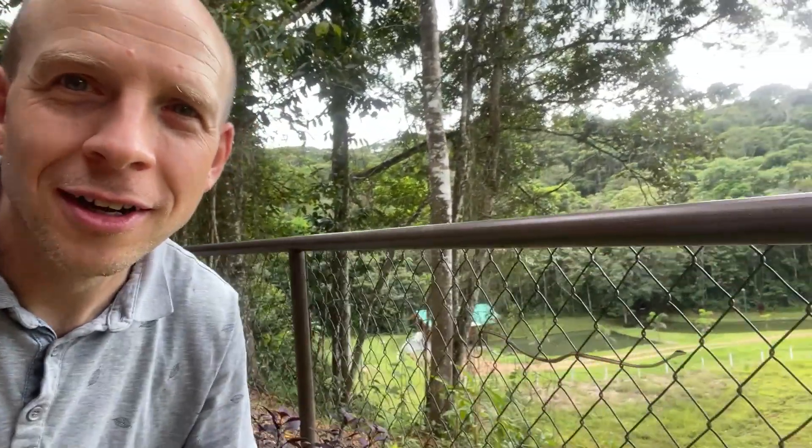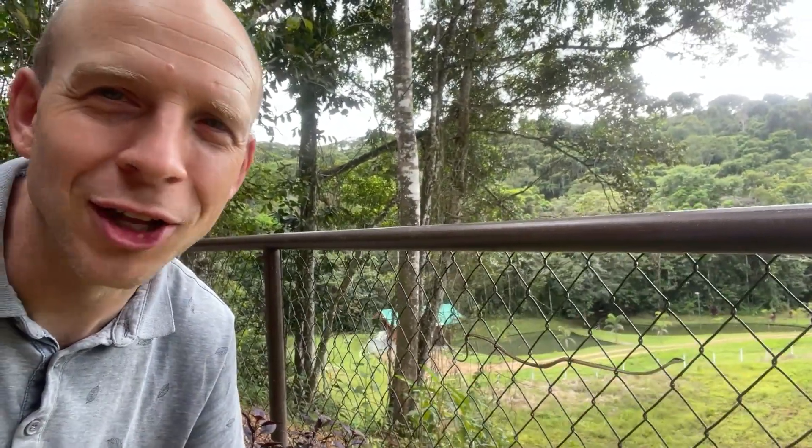Yes! We finally found our first snake here in Costa Rica. Really, really excited. Wow, wow, wow. Yes, first snake! I don't know if I can show you — you can see it here on the fence. It's not a big snake. It is a small snake, but it is a very cool-looking snake.